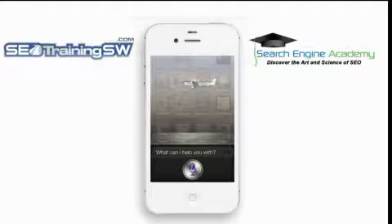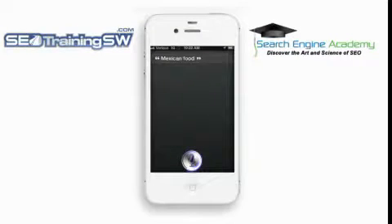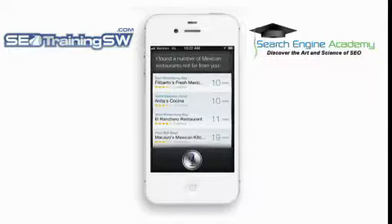Now let's see Siri in action. My home is here in Morristown, Arizona, which is basically in the middle of nowhere, and I also love Mexican food. By pressing and holding down the iPhone home button, Siri will appear on your screen. Just speak into the phone — I said 'Mexican food' — and Siri responds: I found a number of Mexican restaurants not far from you.